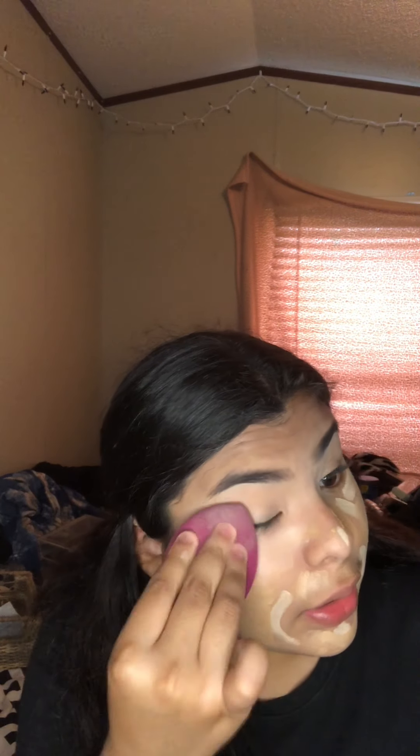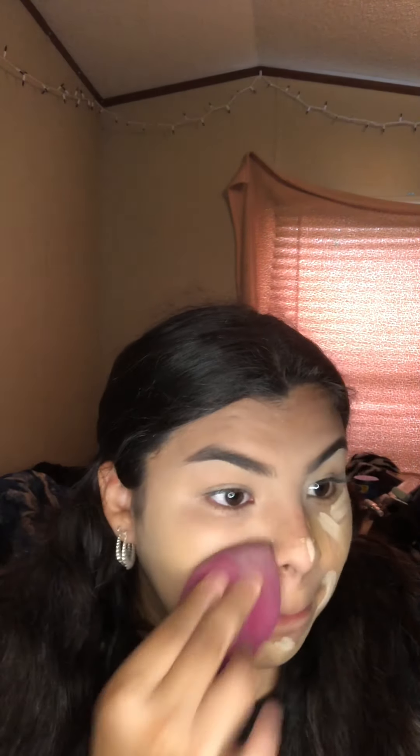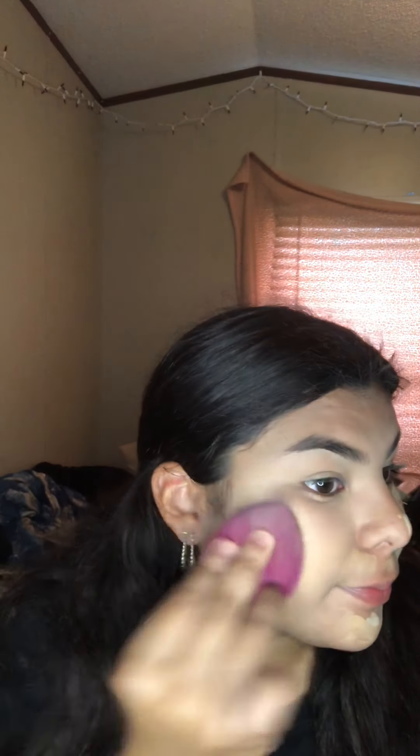I get my beauty blender and blend out my eyes first. A lot of people don't like doing it with the beauty blender and prefer a brush, but I prefer the beauty blender because I feel like it gets more blended out. Whatever you want to do — I always say there's no right or wrong way to do makeup.